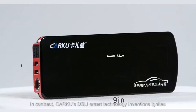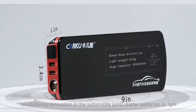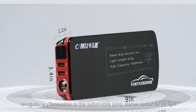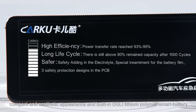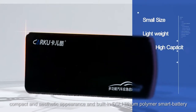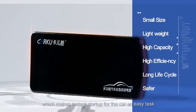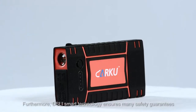CarKu's DSLI Smart Technology inventions ignite revolutionary innovation in the automobile jump-starter sector for its light, compact, and aesthetic appearance, and built-in DSLI Lithium Palmer Smart Battery, which makes instant start-up for the car an easy task.